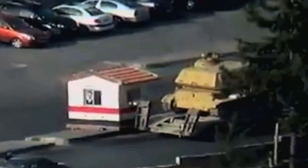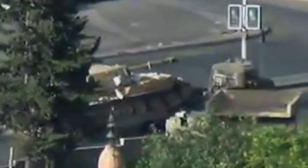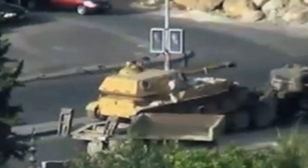Though named after a plant, the Acacia is a fearsome weapon and is one of the largest artillery systems in use in Syria. It's seen here being driven through the capital Damascus.